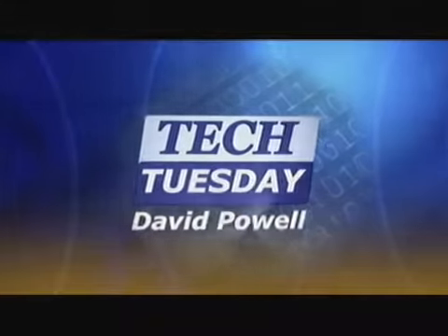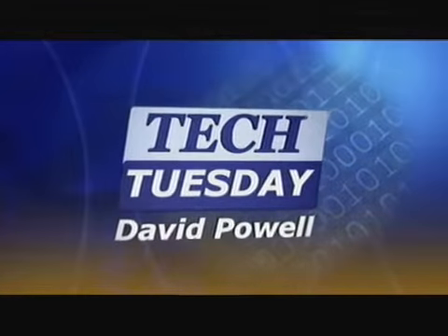Tech Tuesday with David Powell. Today we're discussing 3D TV. Several sporting events are being televised in 3D, and a lot of people are now asking about this new technology. So the question to start off with, David: how does it work?